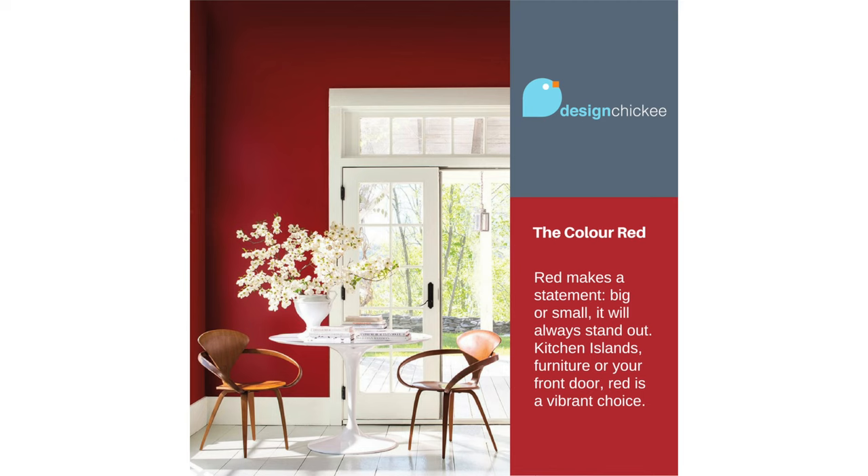So here's your takeaway: red is the kind of color that makes a statement. Big or small, it will always stand out — kitchen islands, furniture, or your front door. Caliente is a vibrant choice.